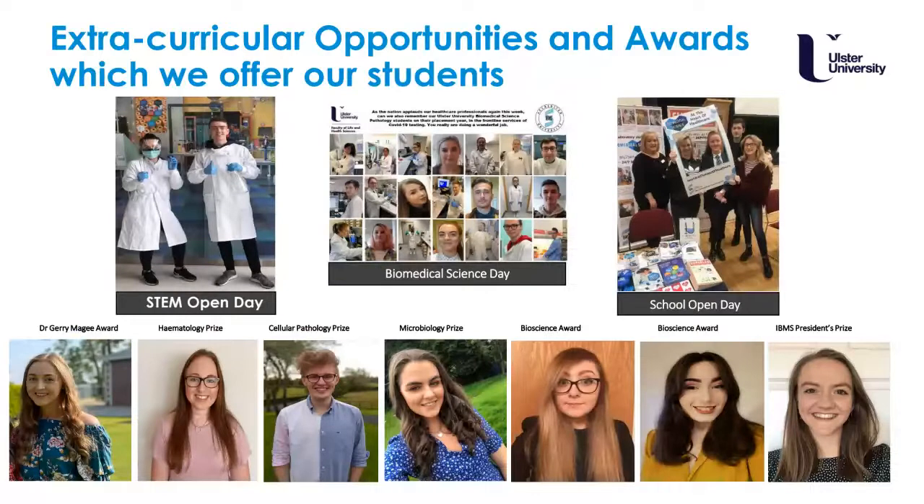We feel it is very important for our students, while studying hard, to also be happy and to gain the skills employers want — communication skills, professional relationship skills. We provide lots of opportunities to participate in things like open days, world awareness days, and social media activities. Through these they can gain awards to help with employability and strengthen their CVs. Every student is an award winner in our eyes, and it's so lovely to see our students flourish into happy, dedicated young biomedical scientists.